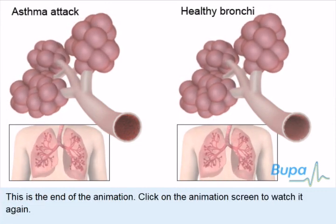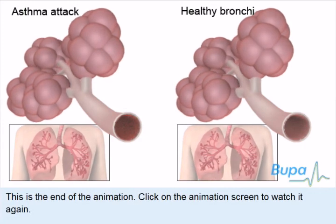This is the end of the animation. Click on the animation screen to watch it again.